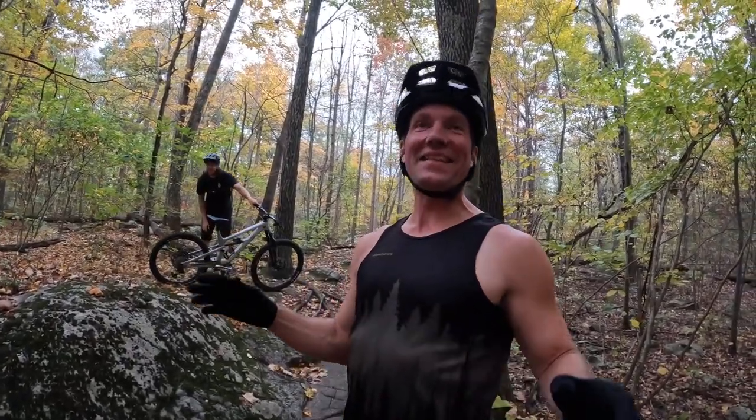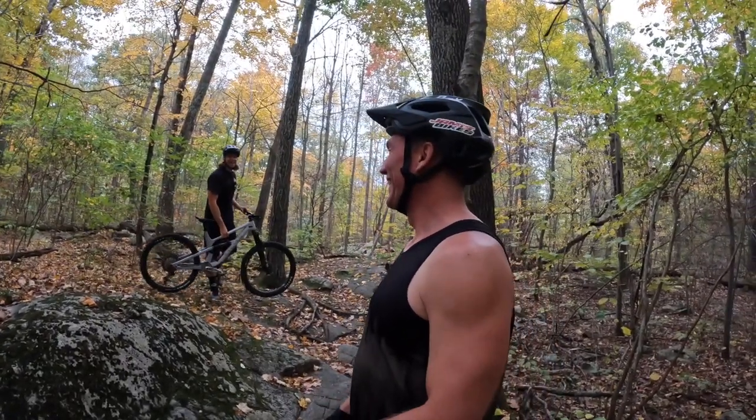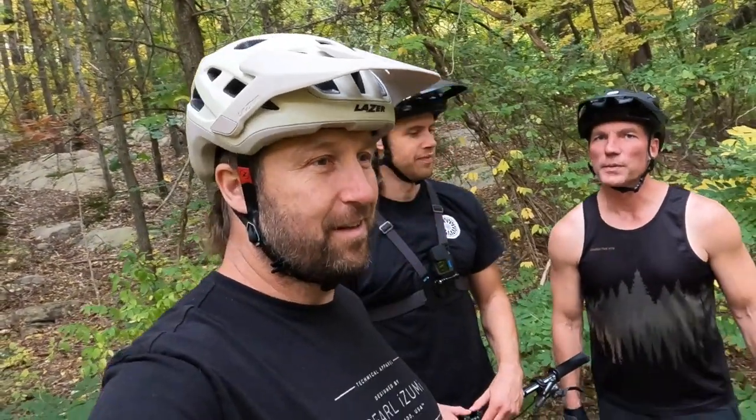Hey, what's up everybody. Welcome back to the channel. If you're a first time viewer, my name is Jeff Linosky. We have the whole entire crew together today — we've got Max and Lance. We are in New Jersey today at my favorite local tech trail. We're not going to mention the name. We're taking Max on it. Super tech trail, nothing too crazy, but it can be tricky. We're going to see how Max breaks this thing down.